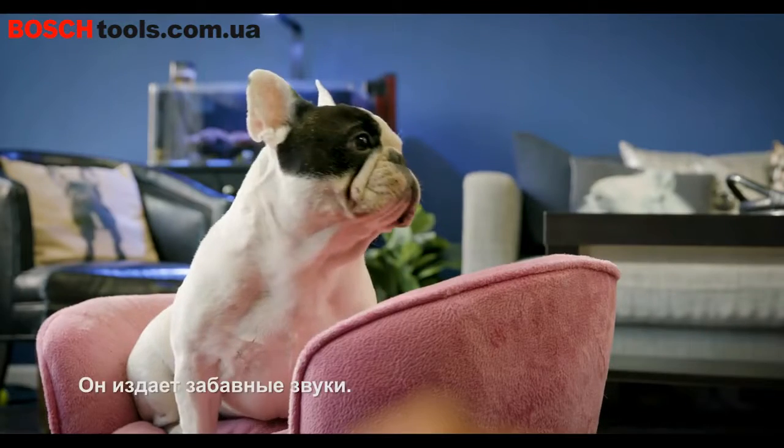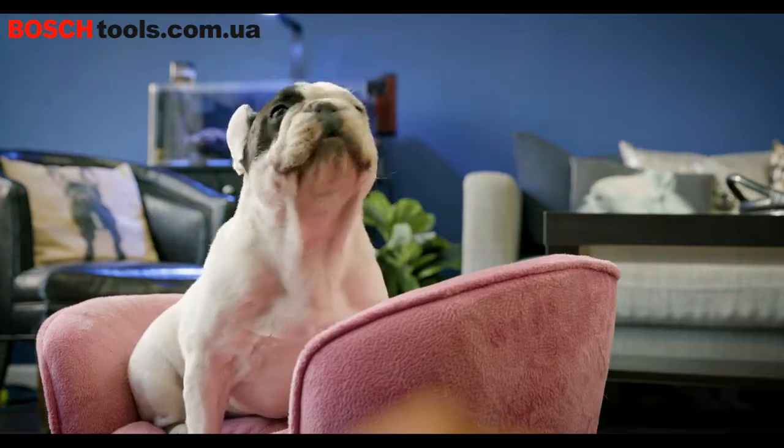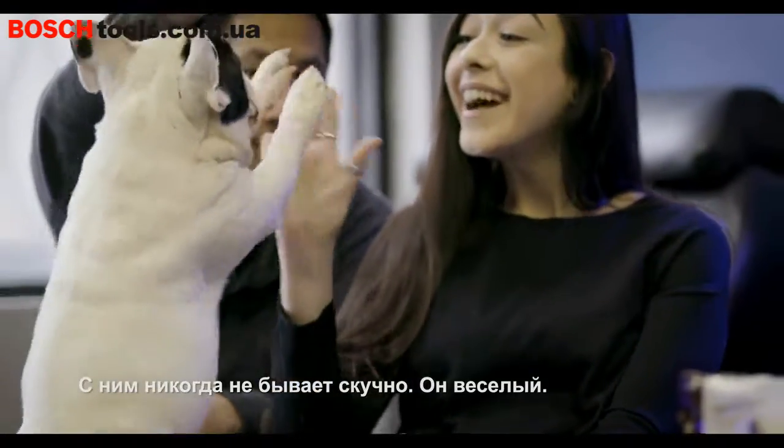We love him. He's got such personality. He makes funny noises. He's so fun to be around. He's hilarious.